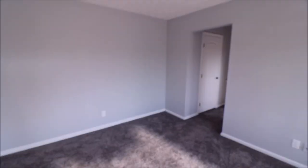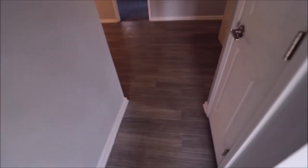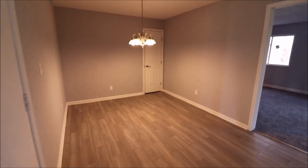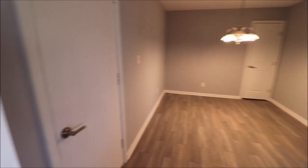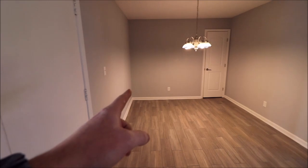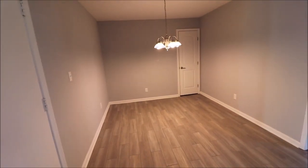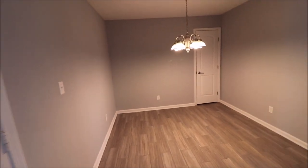Going right will take us to the bedrooms; going straight takes us into the dining room and kitchen. We have new tile on the kitchen floor. This is the dining room with a new chandelier and a pantry closet. This door takes us to the garage — a big two-car garage. There is a large storage area in the back of the garage.